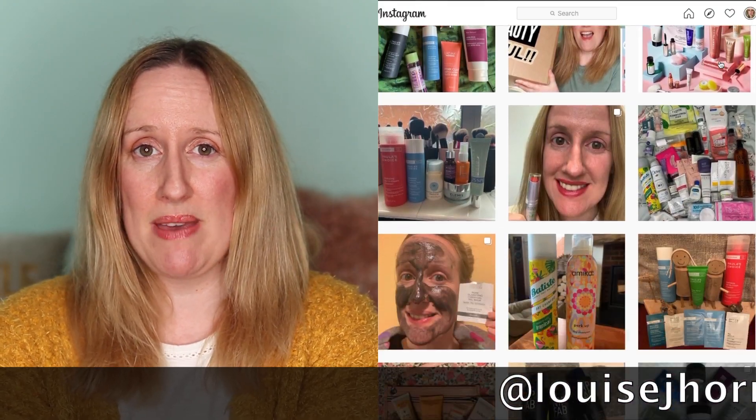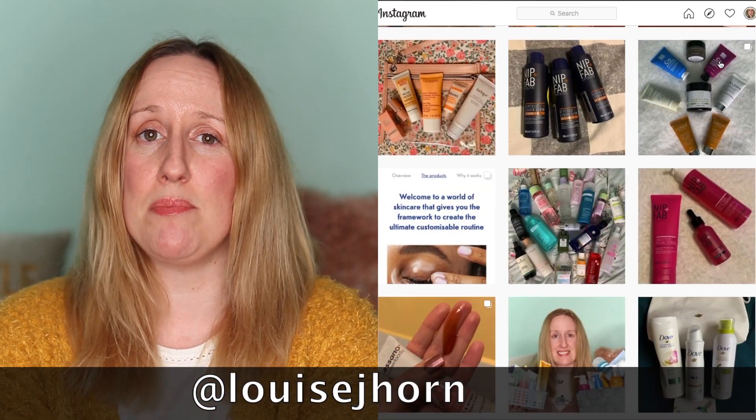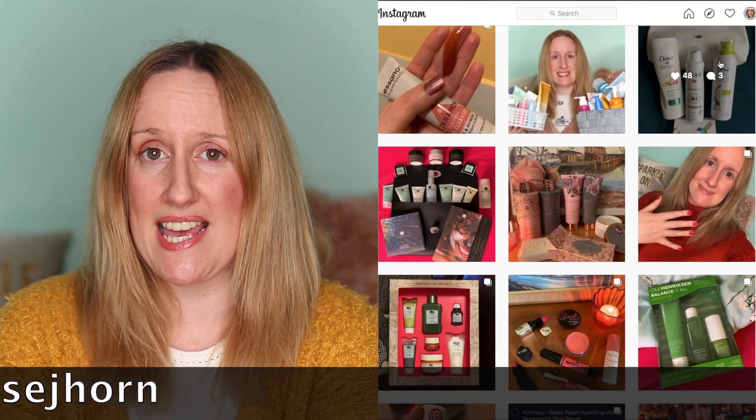Hi guys, welcome back to my channel. If you're new here, my name is Louise Horn and I talk about all things skincare, hair care, makeup, and sometimes clothing. If that's the sort of things you'd like to watch, please click on that subscribe button and also come and follow me on Instagram, because I post things on Instagram that you're not going to see here on YouTube.